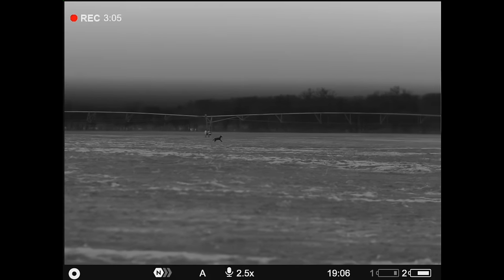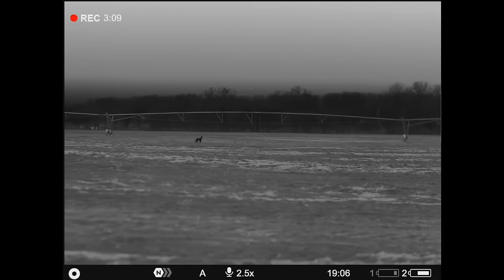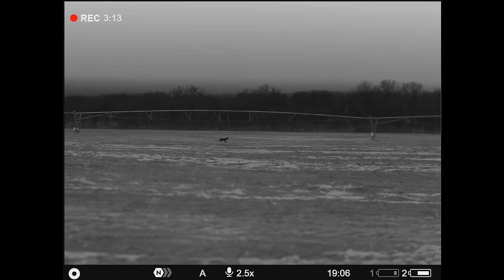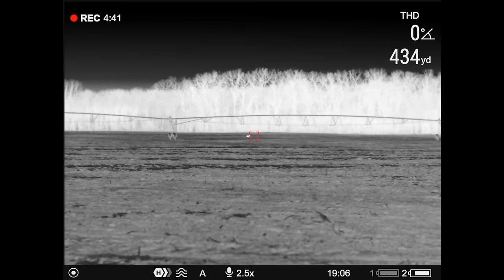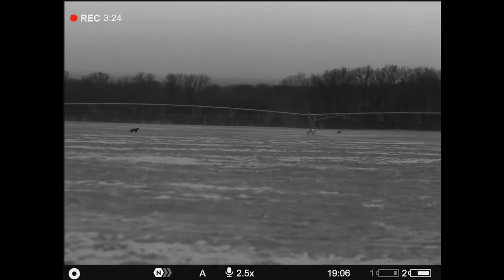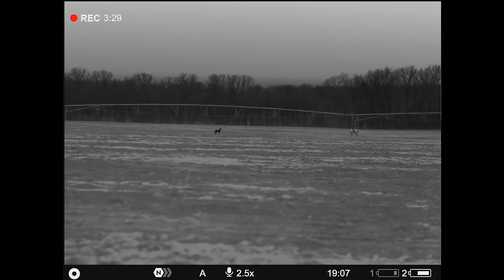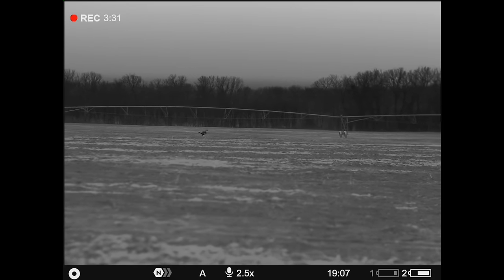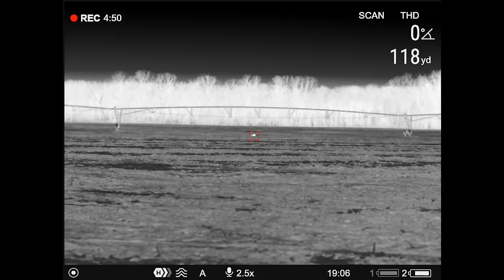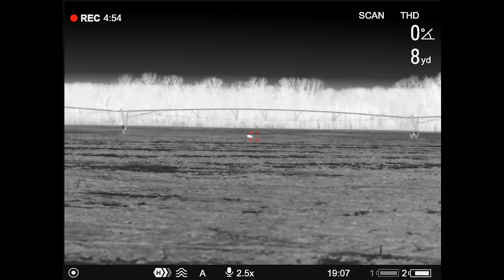I can't figure out how to range it. Where'd that second one go? He's at 189. Second one's way gone — he's running off. Switch the puck, he's running off.